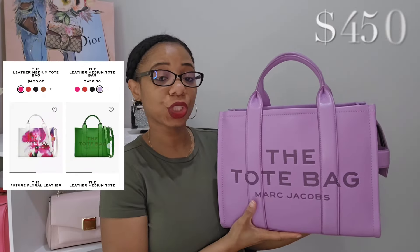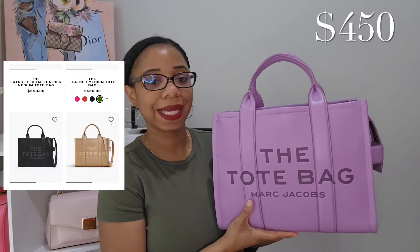I also pulled out the leather one in the medium size — this color is Regal Orchid, which is no longer available, but there are other colors you can choose from. This bag retails for $450, which I think is an amazing deal for an all-leather bag. It is a true medium in my opinion, so you can easily carry it as an everyday bag.